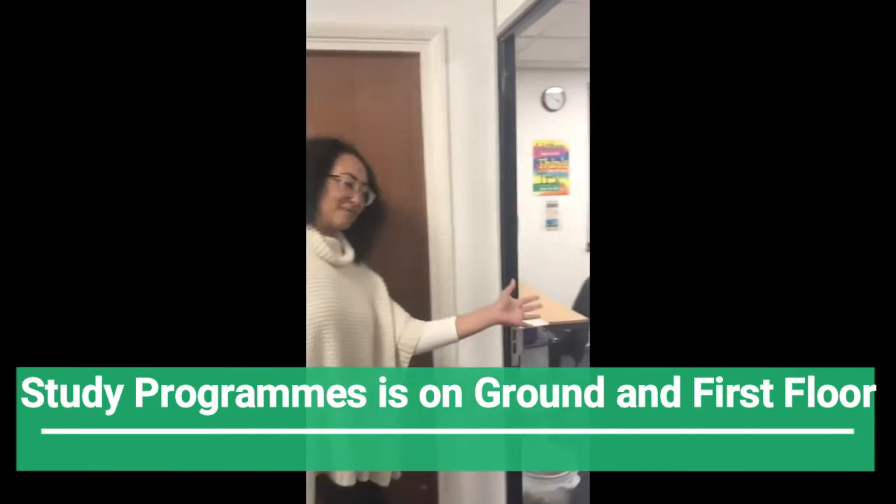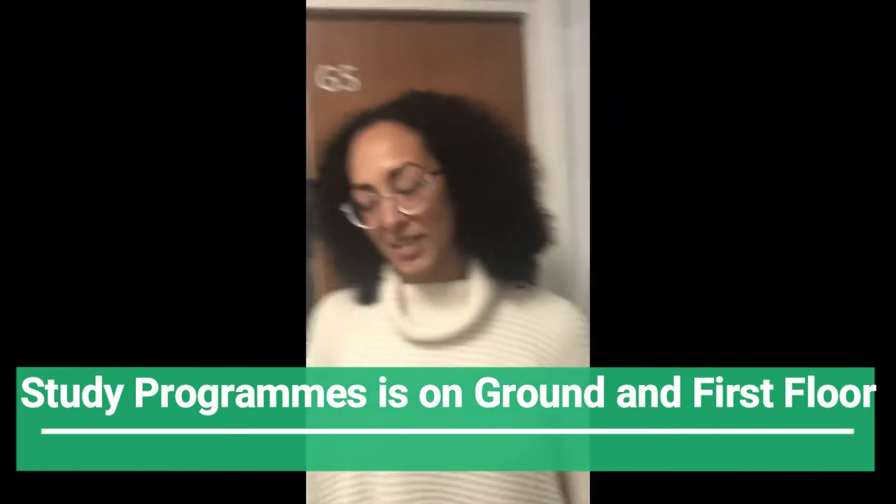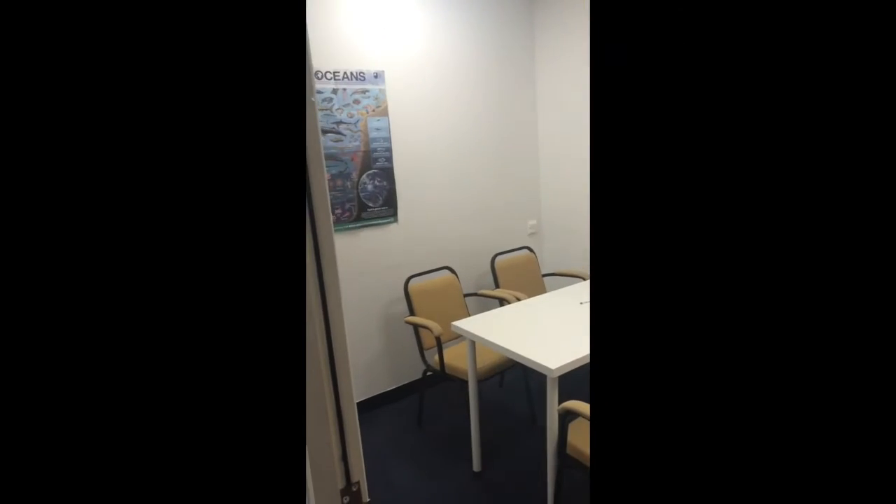We've got our lovely IT suite right here, as you can see. Nice and small and cosy. We've got our meeting room in here. You can come in here and do some independent learning if you like to, if you just need a bit of a break.